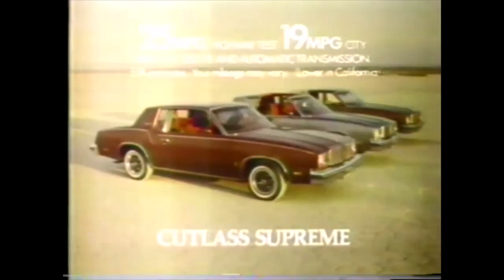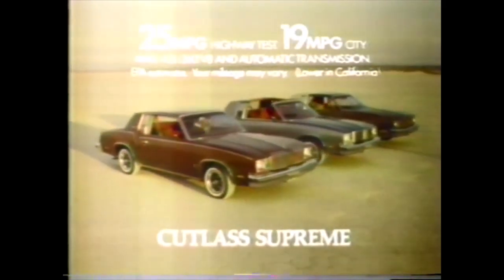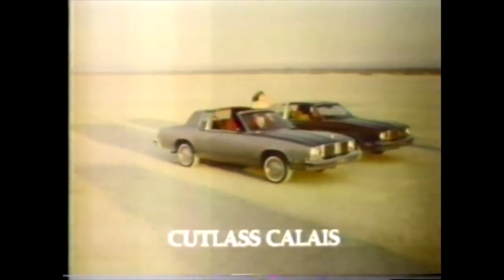But there's another reason. Cutlass is different cars for different people. Those who want style, value, and good gas mileage choose Cutlass Supreme. Those who like the look and feel of a grand touring car choose Cutlass Calais with bucket seats, special suspension, and full instrumentation.